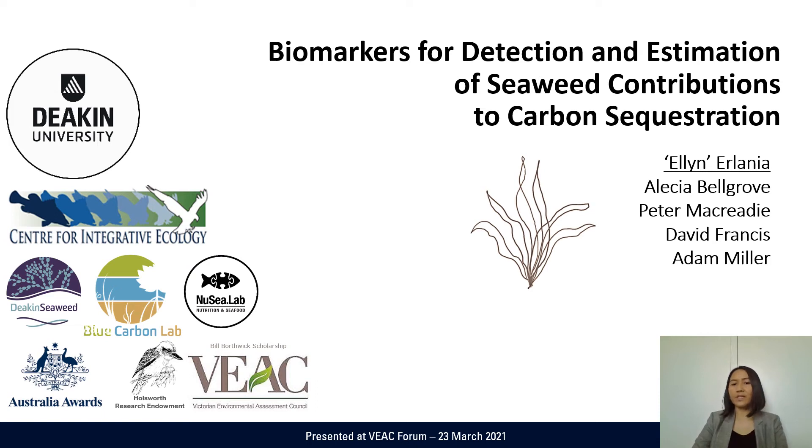Hello everyone, I'm Elin from Dicky New University. I'm going to present my ongoing PhD project, which is about biomarkers for detection and estimation of seaweed contribution to carbon sequestration.